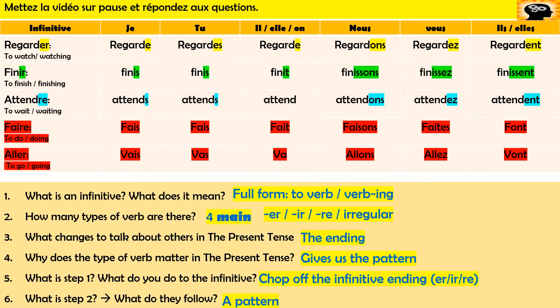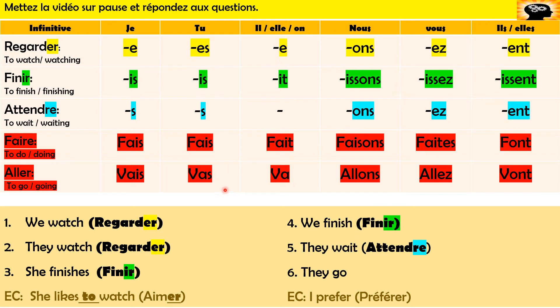Here I've got the pattern — remember, think about the rules: you need to chop off the ER, IR, or RE and then put the right ending for the person doing it. I've got six verbs and two extra challenges. See if you can translate: we watch, they watch, she finishes, we finish, they wait, they go. Put me on pause — I want the French for all six of these, and there are some extra challenges at the bottom. Pause me now, see what you can do — bon courage, on y va.